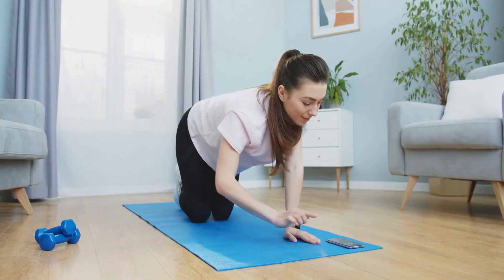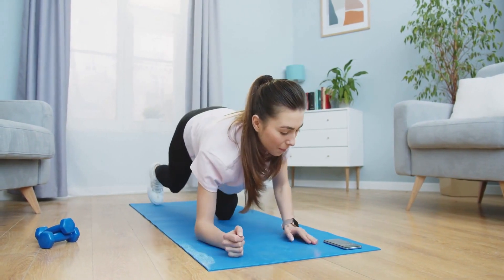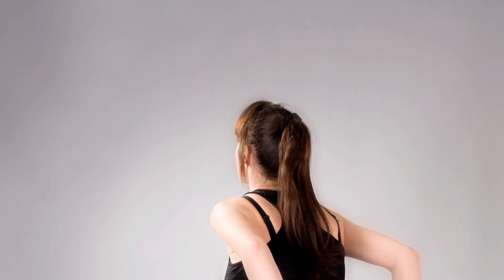Don't forget your feet. Tight pedal straps or small shoes can lead to metatarsalgia, causing numbness or tingling. Check your shoe size and strap tension to keep your toes happy.